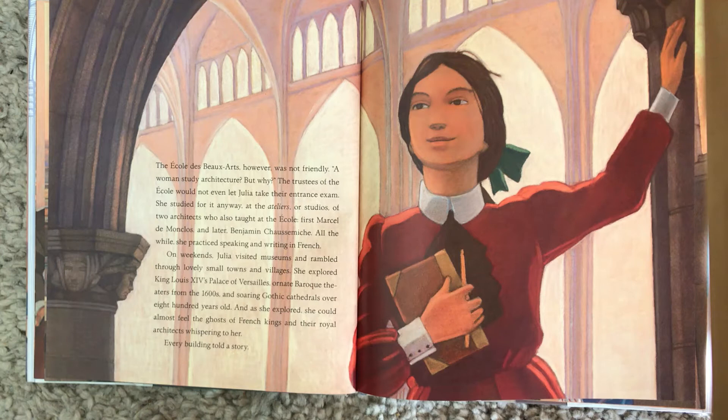On weekends, Julia visited museums and rambled through lovely small towns and villages. She explored King Louis XIV's Palace of Versailles, ornate Baroque theaters from the 1600s, and soaring Gothic cathedrals over 800 years old. And as she explored, she could almost feel the ghosts of French kings and the royal architects whispering to her. Every building told a story.